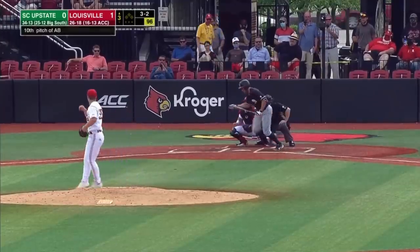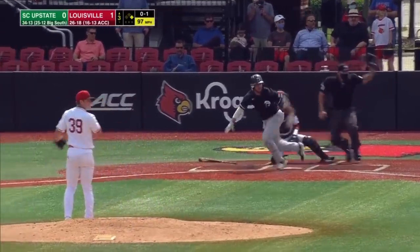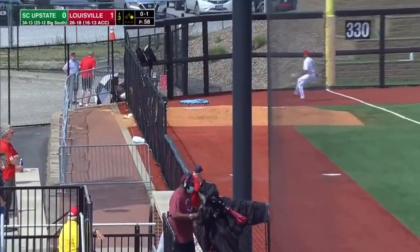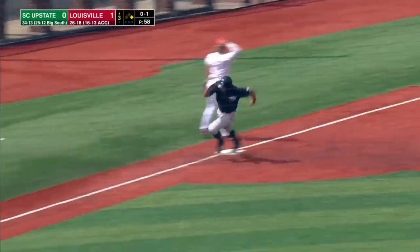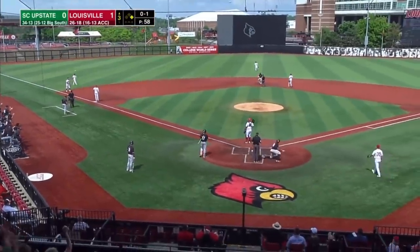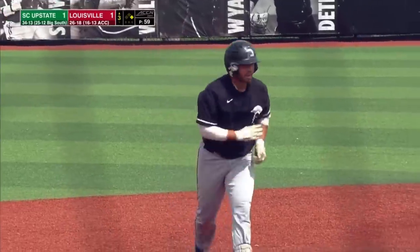Tenth pitch of the plate appearance is ball four. Pulled left side and through, fair for Buckner. It ramps into the corner, and Rip will score all the way from first to tie the game. Buckner's fired up, and it's a 1-1 ball game.